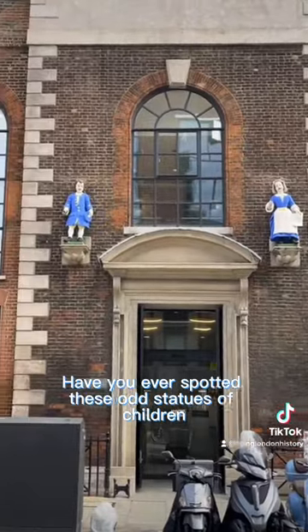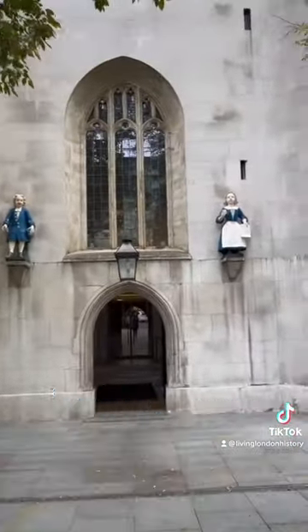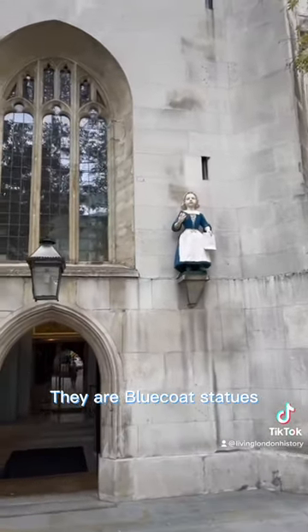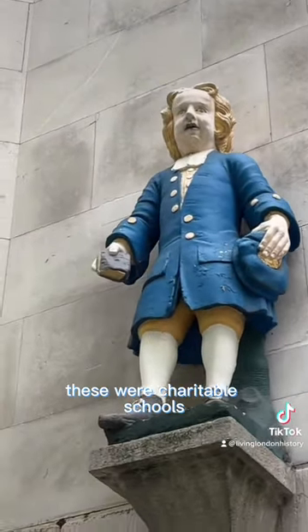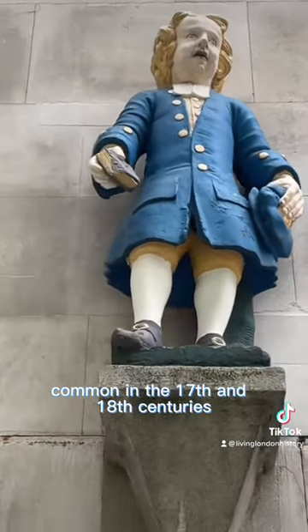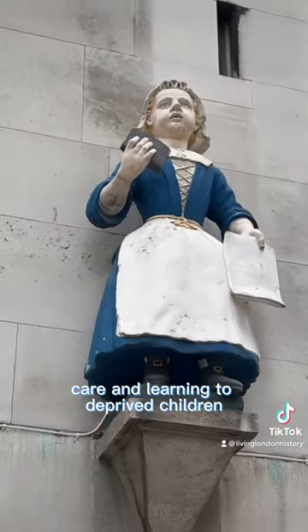Weird Things to See on the Streets of London, Part 2. Have you ever spotted these odd statues of children on the fronts of buildings as you've walked around the city? They are blue coat statues and were created for the frontages of what were known as blue coat schools — charitable schools common in the 17th and 18th centuries, providing lodging, care and learning to deprived children.